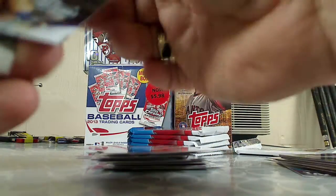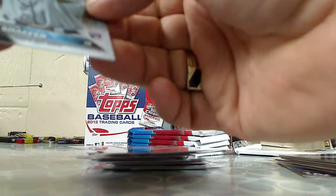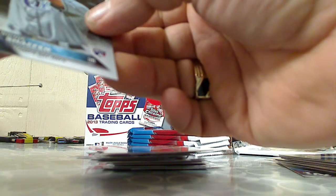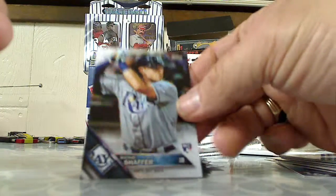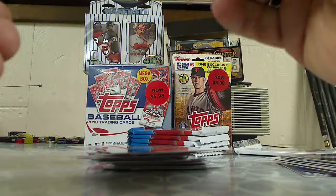This is the foil board — rookie card, Richie Schafer, rainbow foil. Richie Schafer.